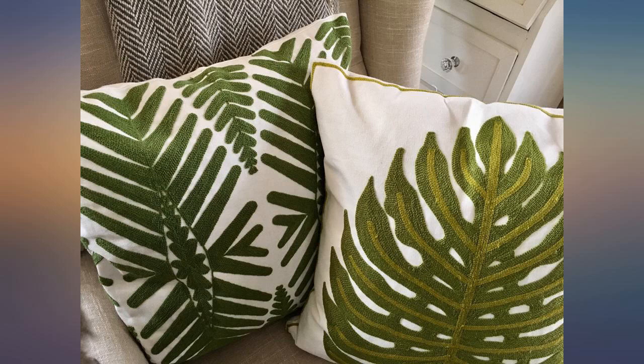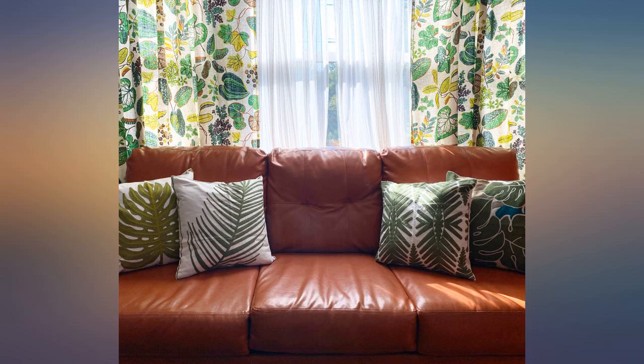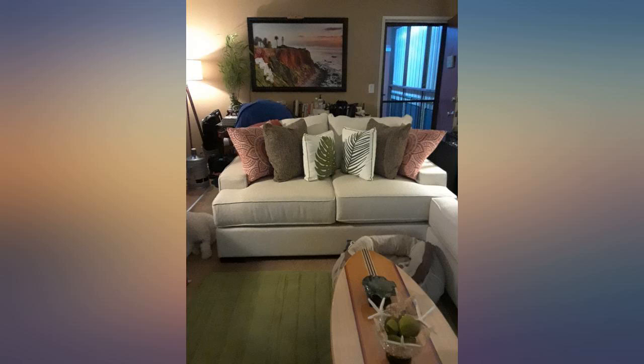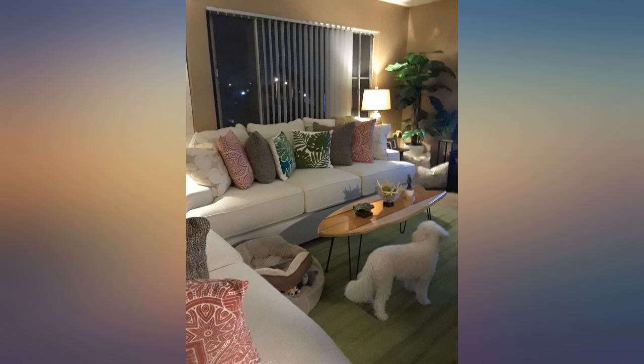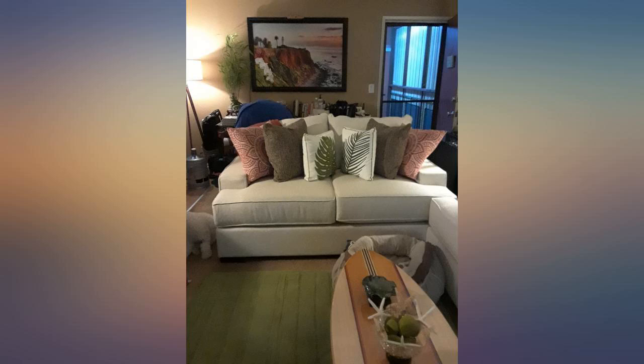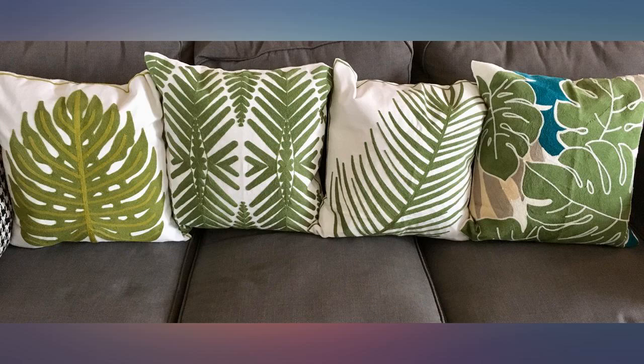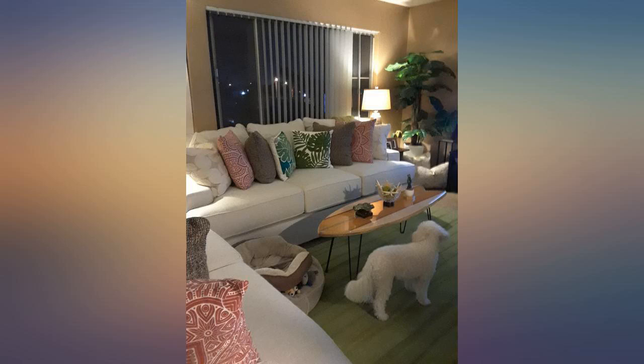I received my pillows today and I'm so happy with them that I need to post a review. Anyone who has purchased pillow covers on Amazon knows that it's a dicey proposition — these pillows are exactly as pictured. They have beautiful raised embroidery details on the front and metal zippers. The green in the large two-tone leaf is a little more olive tone than the rest, but this doesn't bother me as I'm planning to use varying shades of green anyway. Overall, excellent purchase.